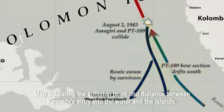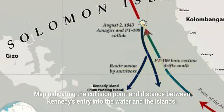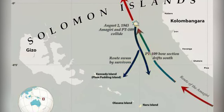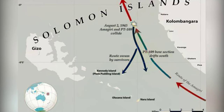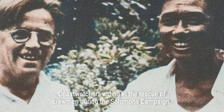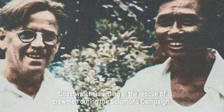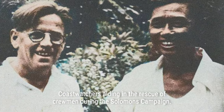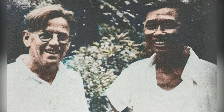The crew of PT-109 was presumed lost after their boat was rammed in waters near Japanese-held islands. However, an Australian coast watcher named Arthur Reginald Evans decoded radio messages reporting the boat missing and sent natives to search for survivors, including two Melanesian natives named Biuku Gasa and Eroni Kumana. On August 5th, Kennedy and Ensign George Ross swam to Nauru Island, hoping to find an American PT boat on patrol. They stumbled upon a wrecked Japanese vessel and discovered supplies. Kennedy later used a coconut husk to carve a message and a native canoe to search for an American boat in Ferguson Passage.